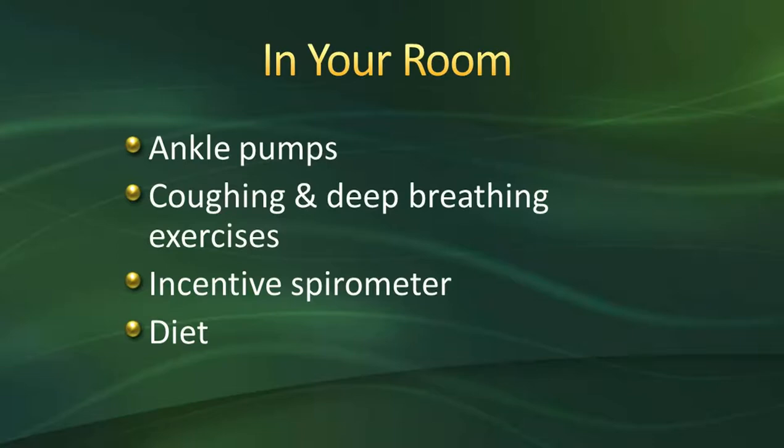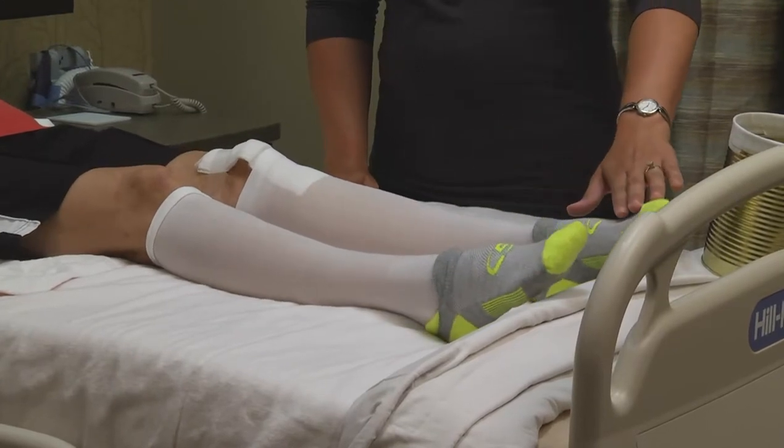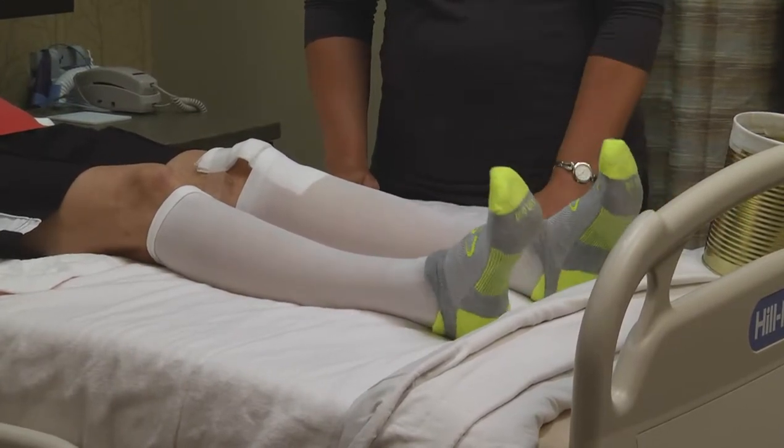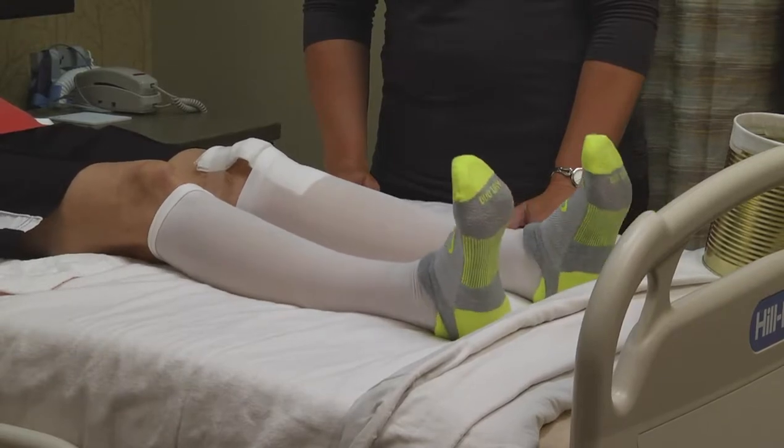Once we've gotten you settled and done your assessment, we're going to have you start doing ankle pumps. Ankle pumps are simply pumping your feet back and forth, just like you would on a gas pedal. This helps increase circulation and helps prevent blood clots after surgery.